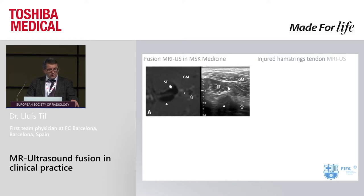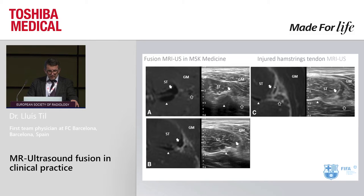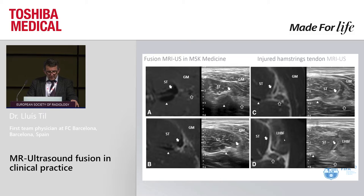We are very focused on hamstring injuries in our players. Fusion allows us to better understand the ultrasound image. This is the tendon of the semitendinosus and the central tendon of the biceps, with correlation between both in the same planes. Here I show a split injury in this tendon and how we can see it simultaneously in ultrasound. We understand what is happening with the ultrasound better because we can see it in the MRI at the same time.